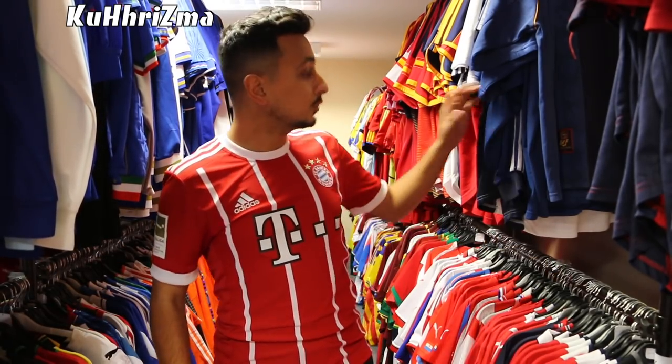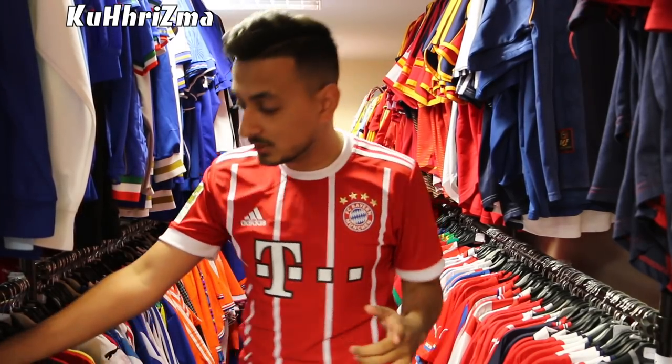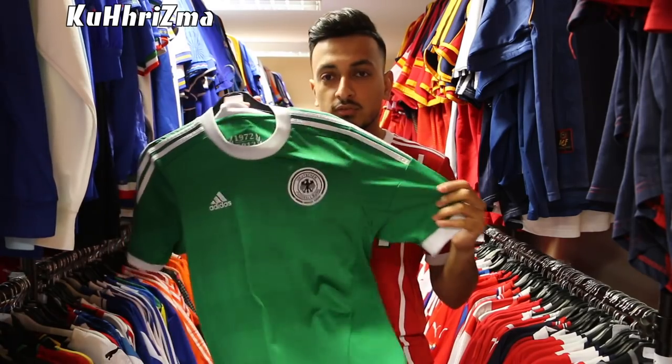But before we do all this, I wanted to show you guys something that I really, really like and I wasn't able to get my hands on — this Germany Euro away jersey that they wore in 2012. Really, really nice.